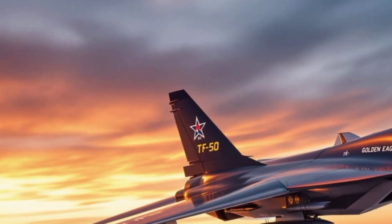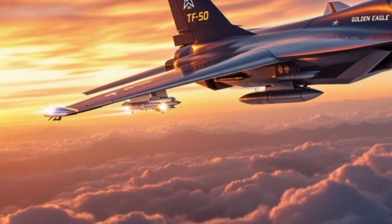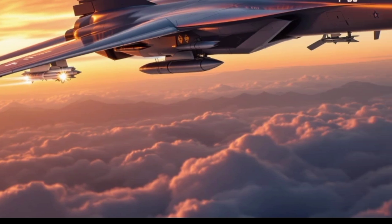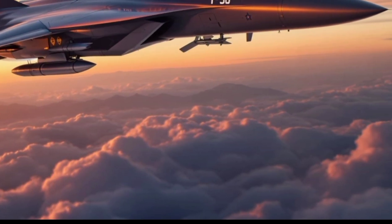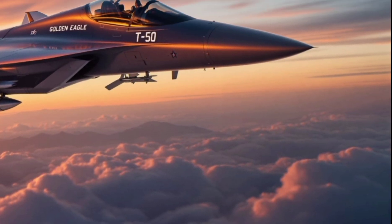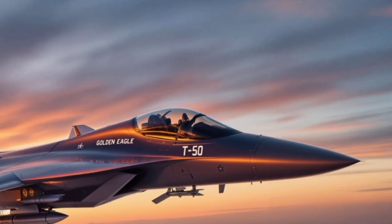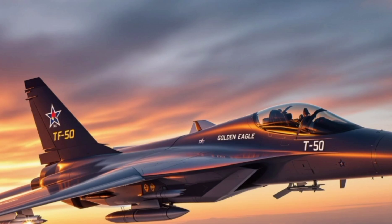Born from a strategic partnership between Korea Aerospace Industries and Boeing, the T-50 Golden Eagle was designed to be more than just a high-speed classroom. It's South Korea's first indigenous supersonic aircraft, and it's already turning heads around the globe. Developed with cutting-edge avionics, fighter-like performance, and the ability to fire live weapons, the T-50 is now being adopted not just as a trainer but as a fully operational light combat aircraft.